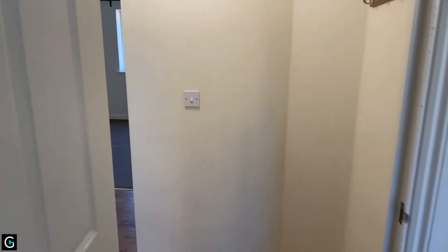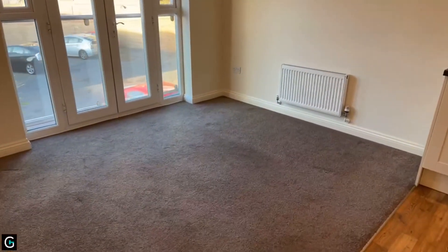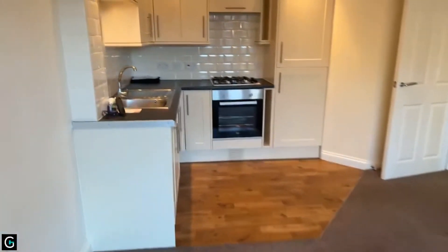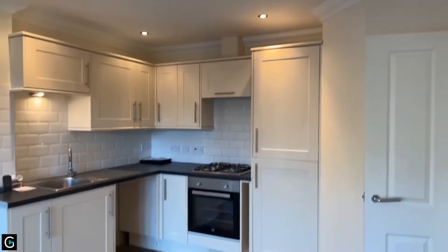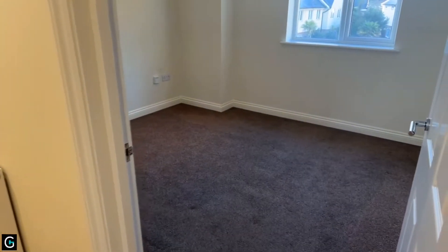Taking you now back into the lounge-kitchen area — this room is 16 foot 10 by 11 foot 6, a really cosy size. You've got the Juliet balcony looking out onto the development itself. And here is this extremely modern-looking kitchen area with the built-in fridge freezer and your oven and hob. Then back to the master bedroom at 11 foot 6 by 10 foot 5.